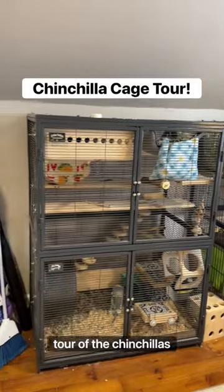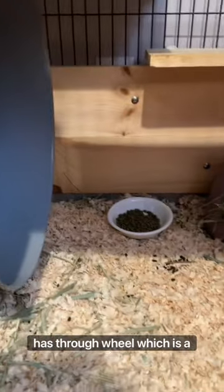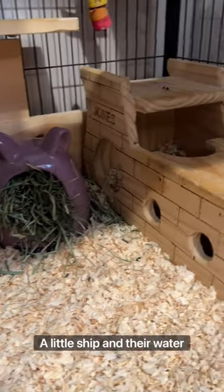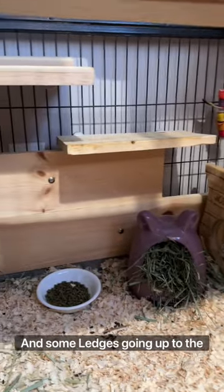It is finally time to take a tour of the chinchillas' cages, and first up is Henry and Chip. The bottom half of their cage has their wheel, which is a silver surfer wheel, and I fill the pan with either aspen or pine shavings. They have their ceramic hay holder, a little ship, and their water bottles in the corner that you can't see, and some ledges going up to the top.